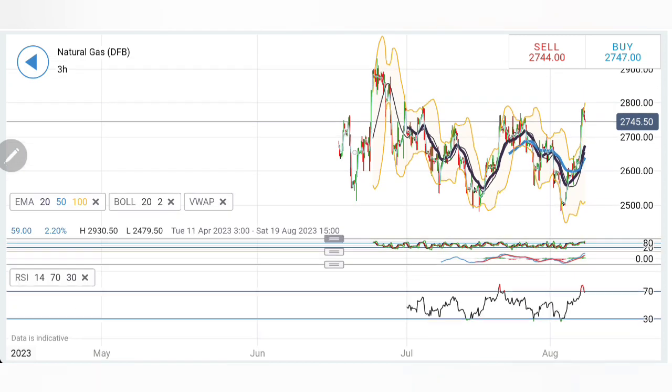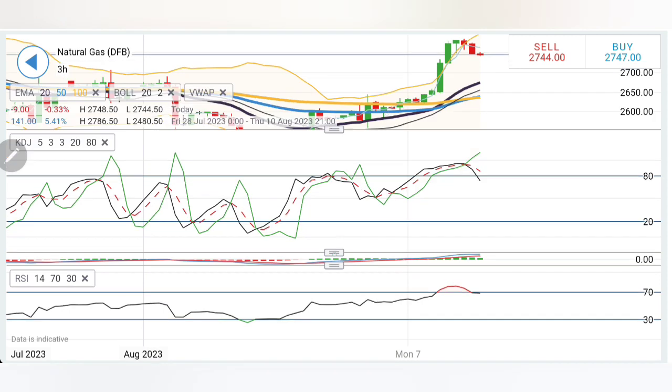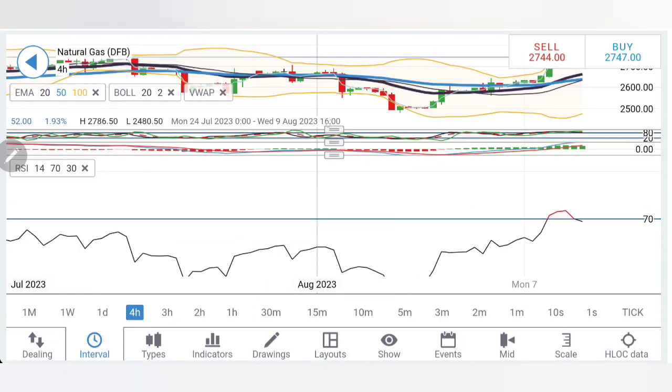On the three-hour chart, prices are too much divergent and can try to converge, however it is still bullish. Until the 2.7–2.65 zone is respected, one can buy around those levels and expect it to again break past 2.8. Stochastic is looking down, MACD is in green trying to converge, and RSI is overbought trying to come out of that zone.